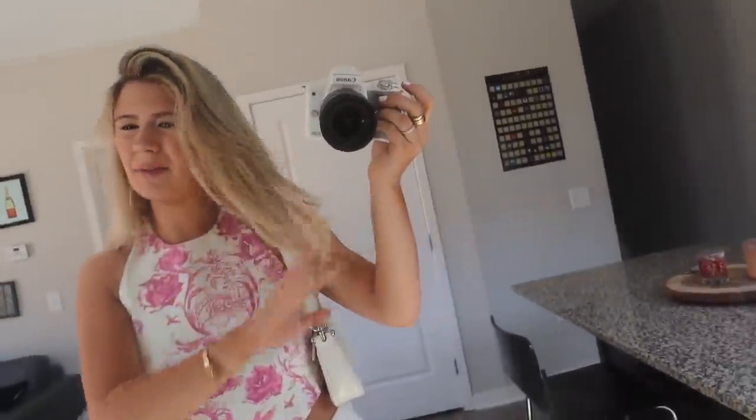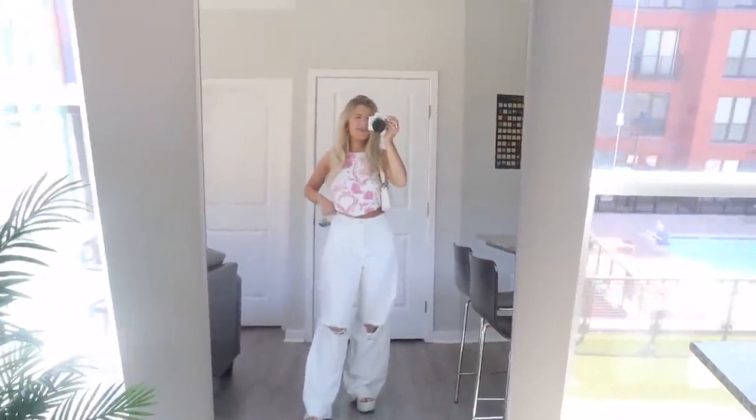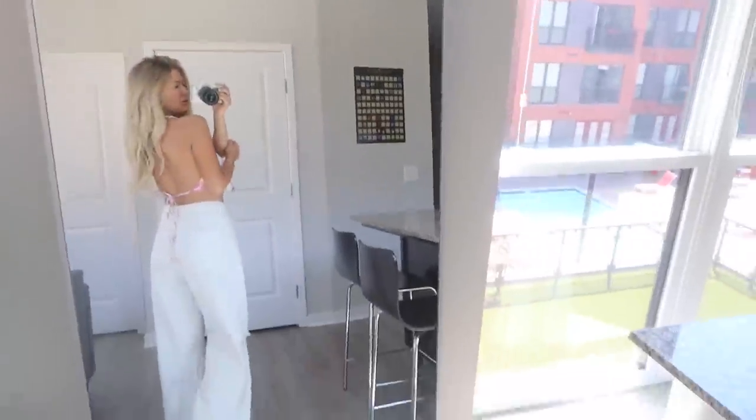Going to add some aviator sunglasses or something. I'm doing a side part today. But yeah, this is today's fit. Doing a little brunch moment. I hope you guys like it because I really do.